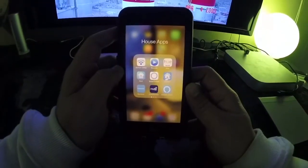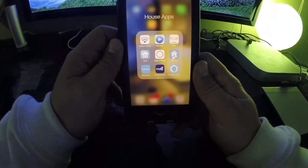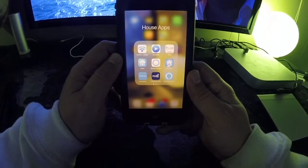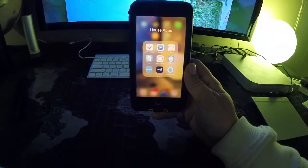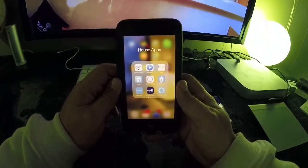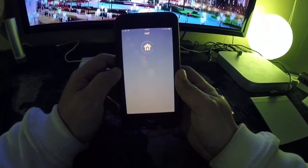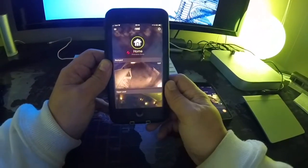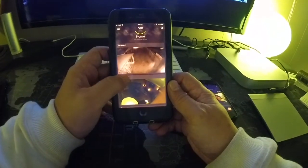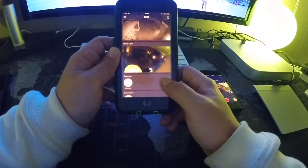A few months ago I got into installing video cameras in a couple of spots around my house, primarily to keep an eye on my dog when I'm not around - when I'm at work or traveling. With so many options nowadays for video cameras it can prove a little bit difficult to find the right option. Following my own rule of sticking to one platform as much as I can, I decided to purchase a couple of Nest cameras.